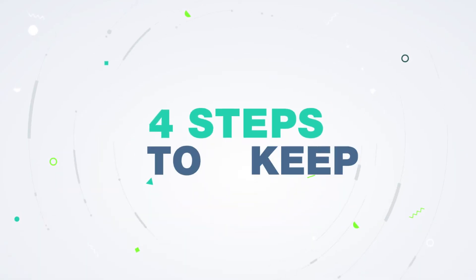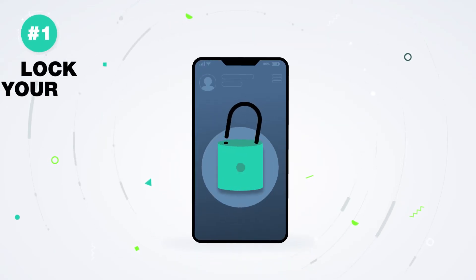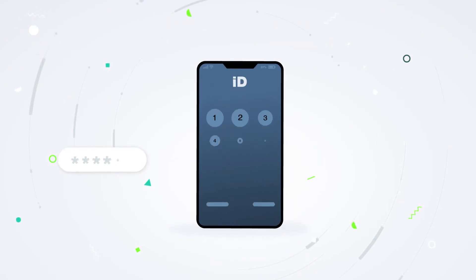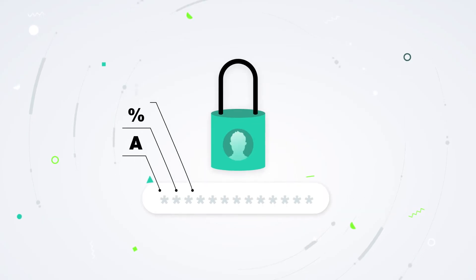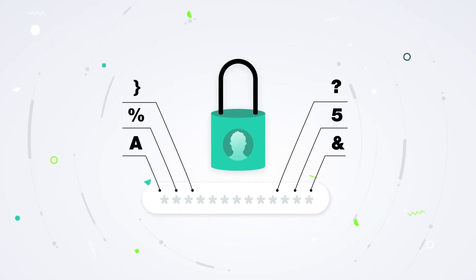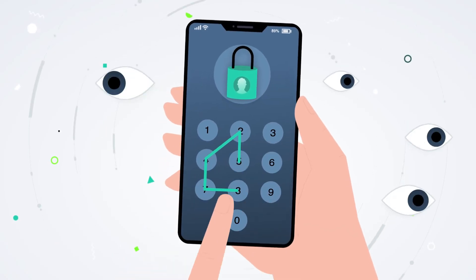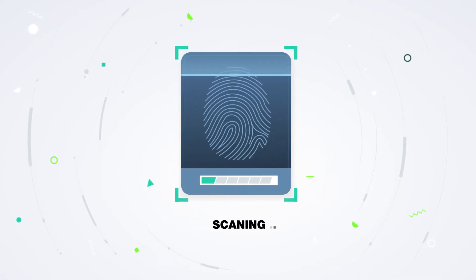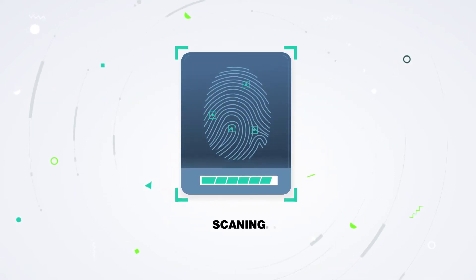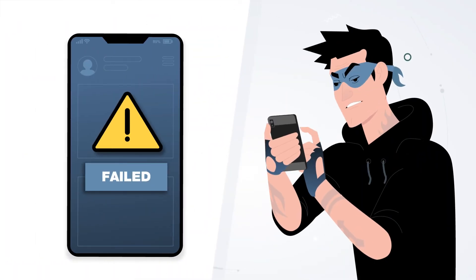Here are four easy steps to keep cybercriminals out of your digital wallet. First step: lock your phone. This can be done with a password, swipe code, or biometric authentication. The password should be complex and contain letters, numbers, and symbols. Make sure your swipe code is kept secret and done out of sight from prying eyes who might memorize it. Biometric authentication makes it extremely difficult for cyber thieves to unlock your phone — after all, they don't have your fingerprint or face as the key.